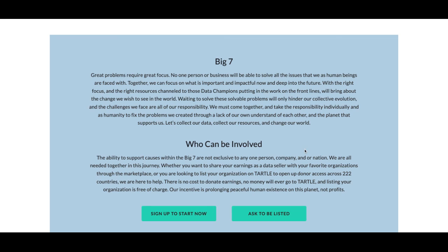And that is all you need to do to be listed and to help create change. Thank you for watching my walkthrough video on how to sign up as a not-for-profit under the Big 7.